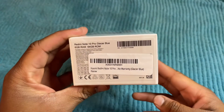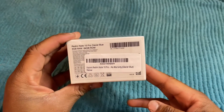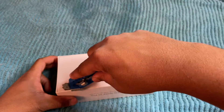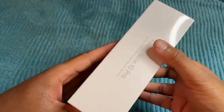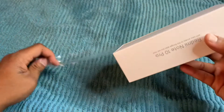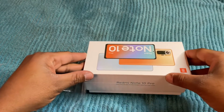I did go ahead and opt for the 64GB version with 6GB of RAM — the Glacier Blue one. It has a 108 megapixel camera. It does run Android 11 with the Xiaomi MIUI 12 or 12.5 skin over it, which is almost like stock Android but just with a lot of customization.